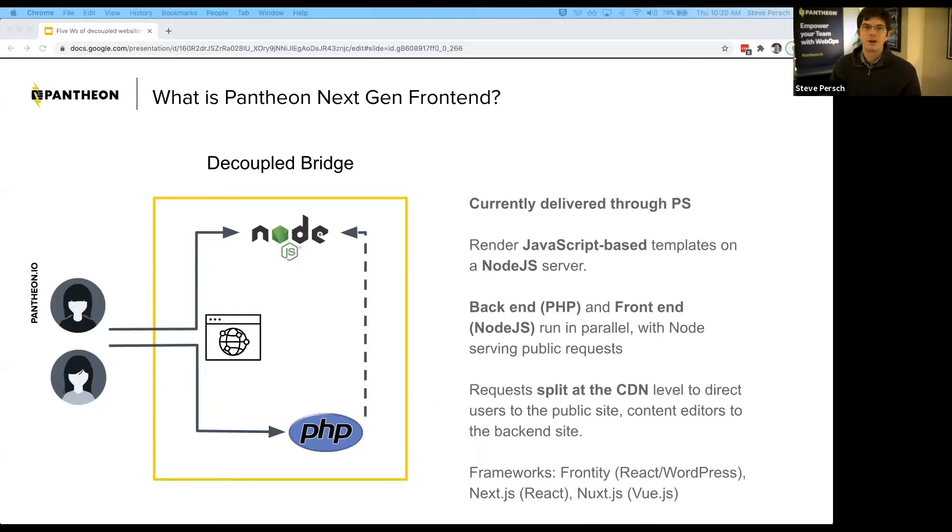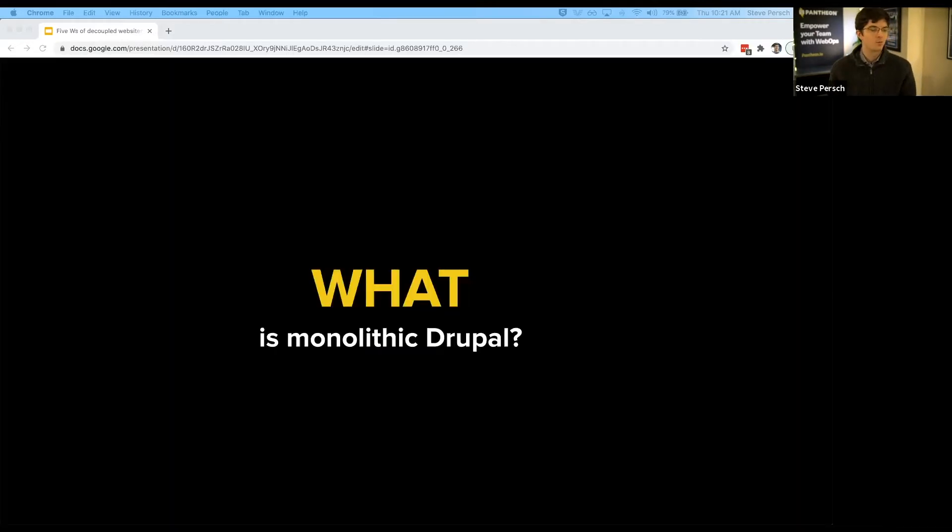What is decoupled Drupal? The two variations we're looking to support: first, Decoupled Bridge, currently in early access with our professional services team. This uses JavaScript-based frameworks — particularly React and Vue.js — rendering on a Node.js server and splitting traffic between Node.js and PHP. The frameworks we expect to support include Frenzy for WordPress, Next.js as the dominant framework in this space, closely followed by Nuxt. We're also actively soliciting feedback on what specific frameworks the Drupal community wants to use.